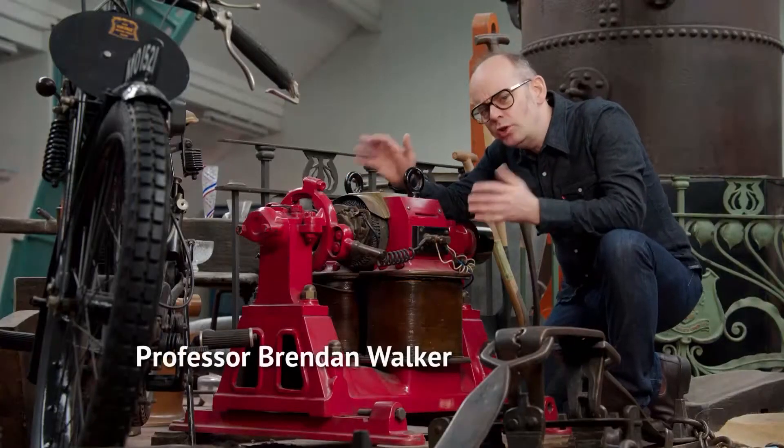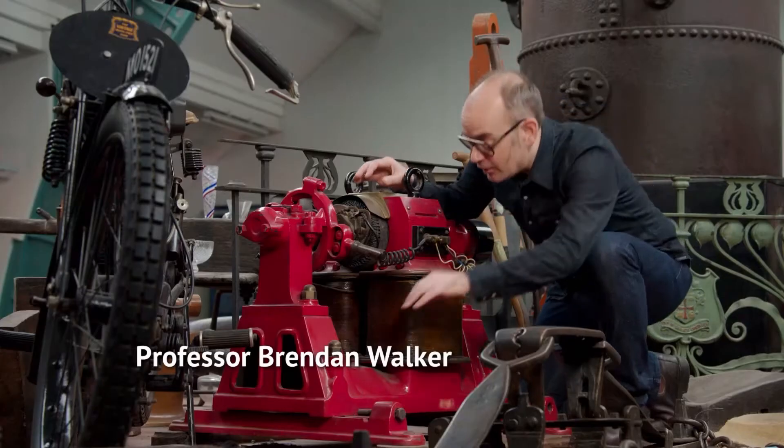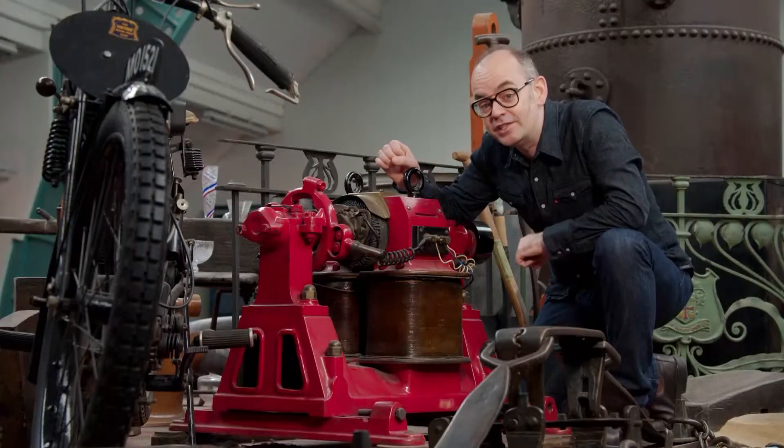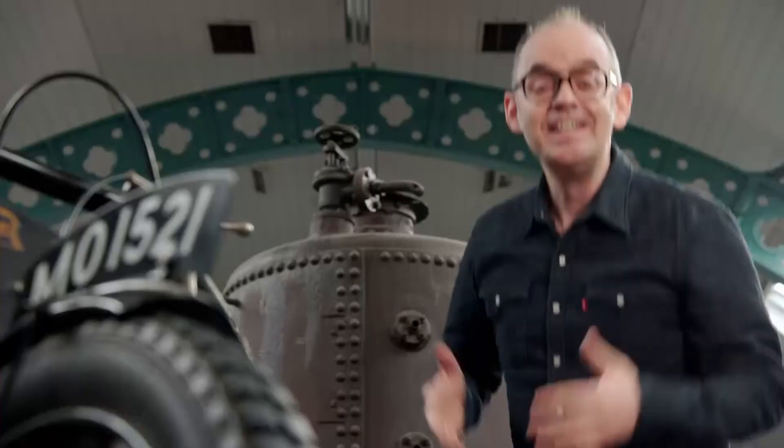This old dynamo might not look very exciting, but printed on its base is the name of one of Britain's most progressive inventors, Thomas Parker, hailed by his peers as the Edison of Europe. Parker was the mastermind behind what's been described as the world's first practical electric car, and amazingly, he built it in 1884.